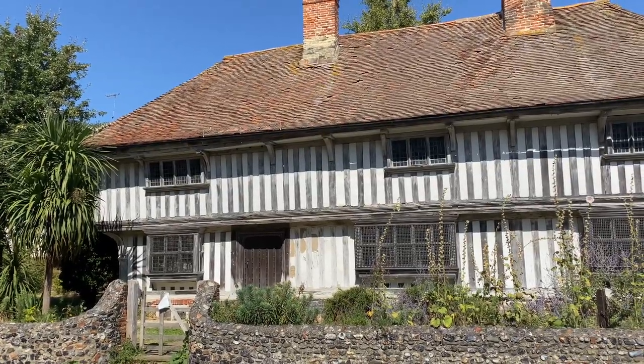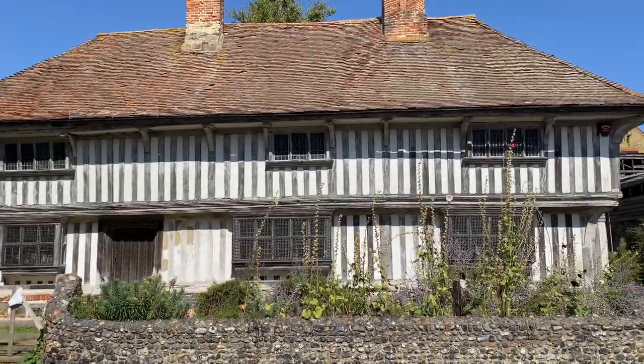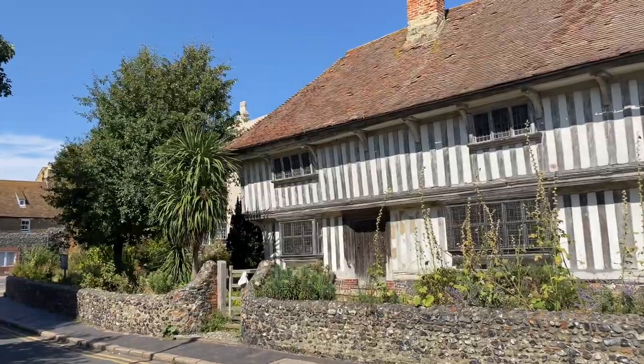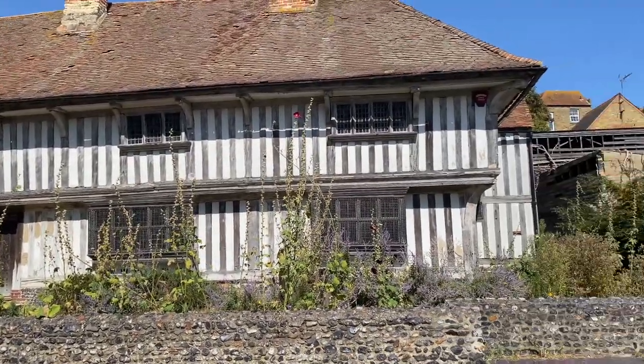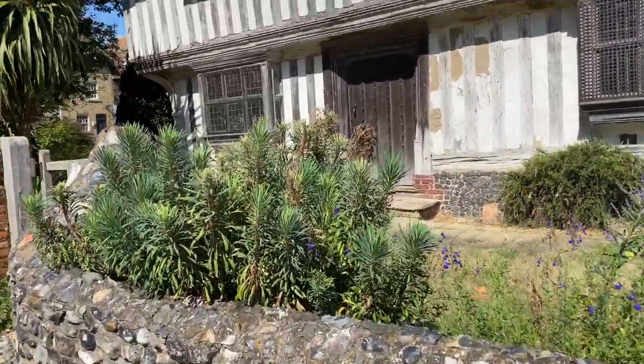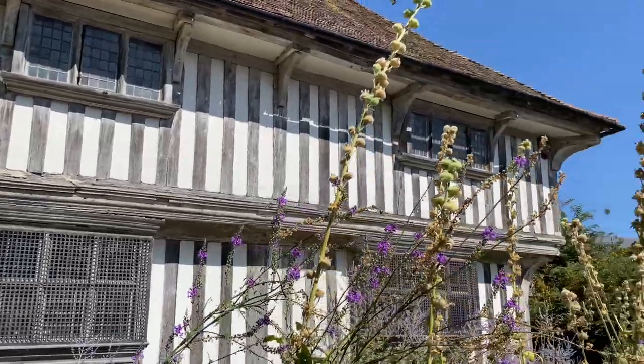This is called a Tudor home. This was the typical style of homes in old England. There are not a lot of them left and the ones that remain are very well preserved. I just think they're so beautiful — the details of the wood and the paint. It takes you back in time to the Tudor period, which I think was around the 1600s. I'm just obsessed with these things. I wish I could look inside.